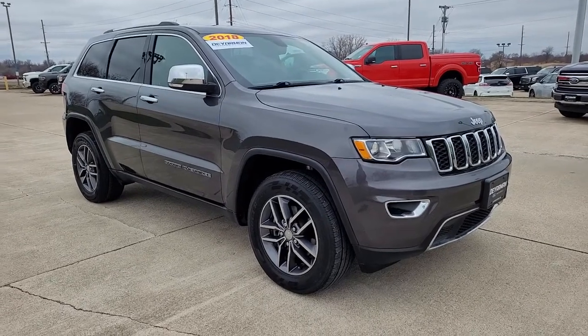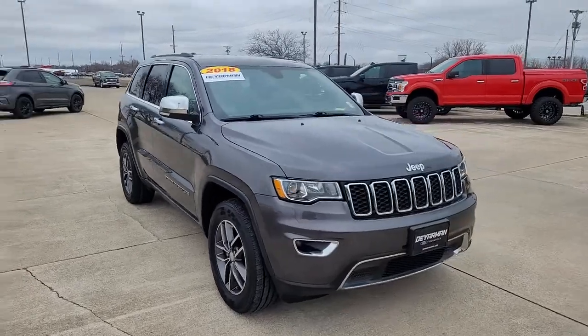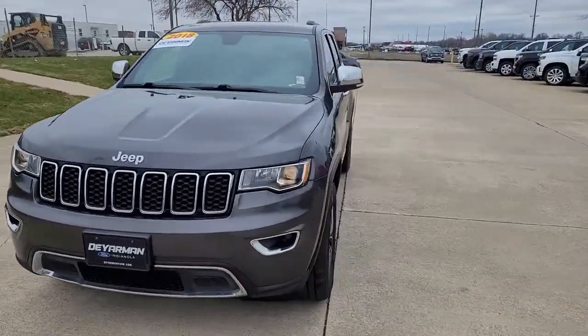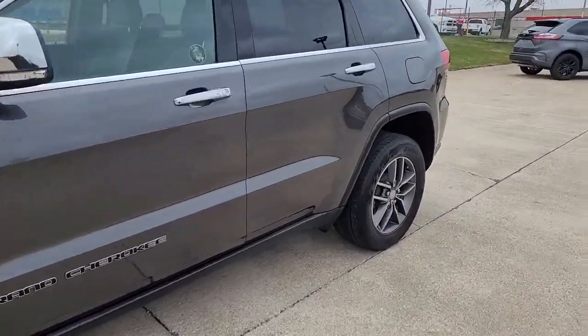Get acquainted with the 2018 Jeep Grand Cherokee. This vehicle still has fewer than 70,000 miles on the clock, so it won't last long. Answer the call to adventure in refined luxury in the Grand Cherokee.